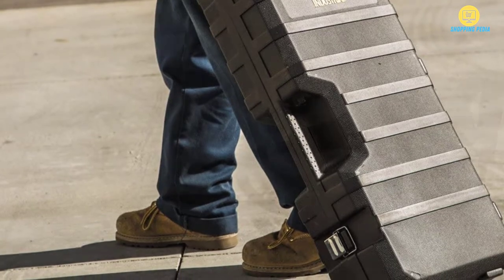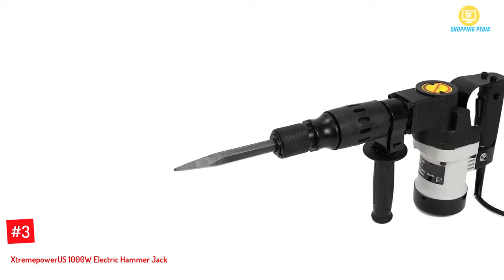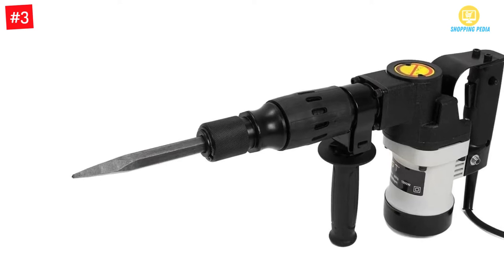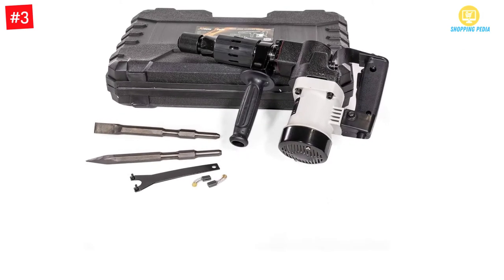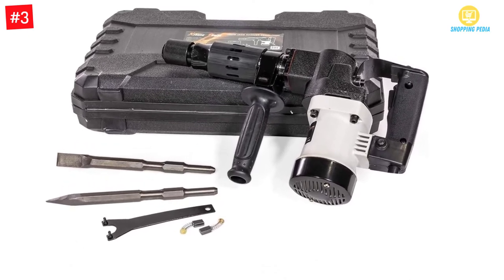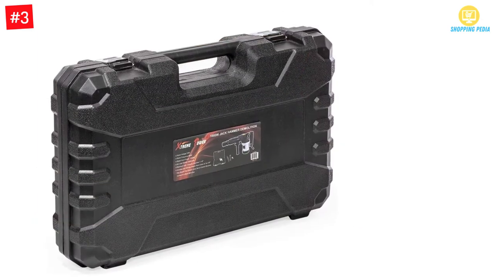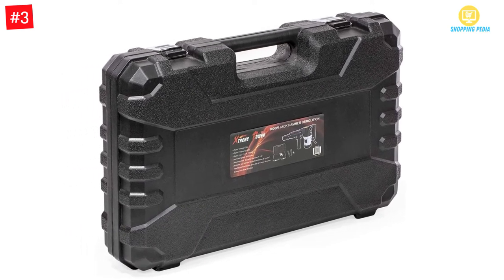Number 3: Extreme Power US 1000W electric hammer jack. This is a great choice that works effectively and efficiently for demolition work. It is a 1000-watt electric concrete breaker made with a 9-amp powerful motor that produces up to 8 ft-lb of power torque. The jackhammer has a 3000 RPM maximum impact rate, giving you adequate force to tackle even the toughest jobs in your home or industry.